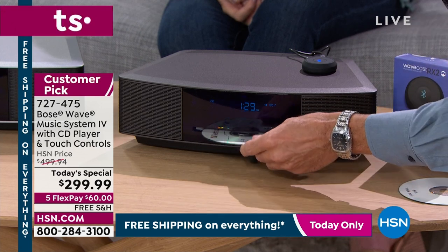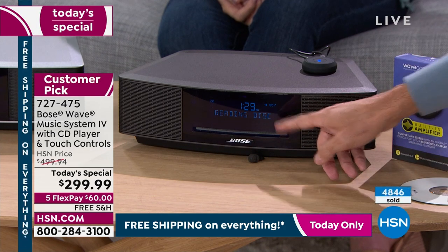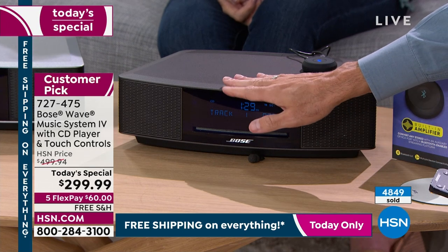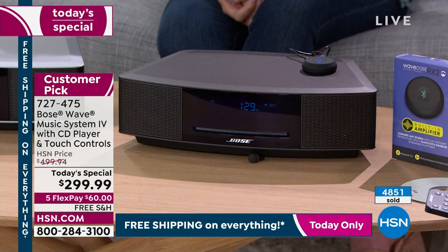I'm going to take this Bose CD and pop it in. I'm in CD mode already, and then it will say 'Reading CD.' You see right there — reading disc — it takes just a moment. That's it. That's how easy it is. And then if you want to turn it off, just like that. If you want to start it again, just like that — and it says 'Reading disc' again.